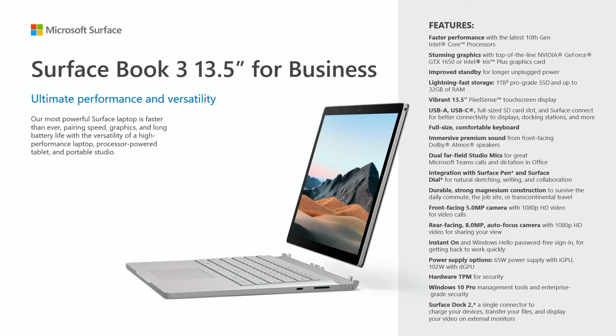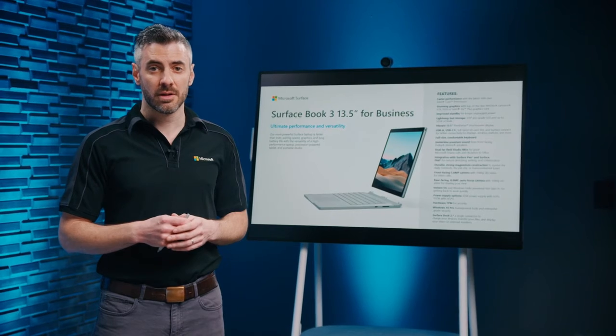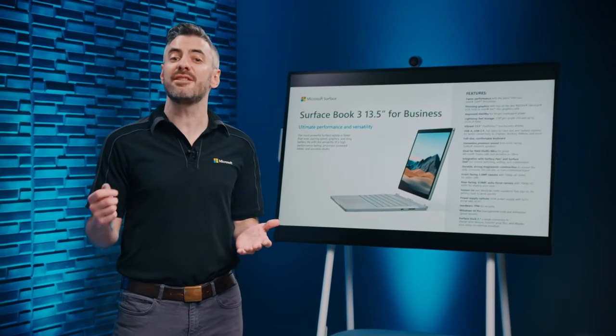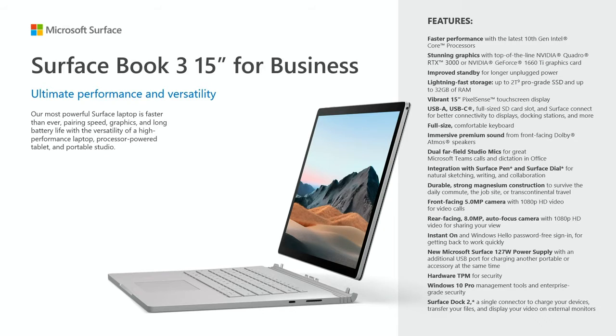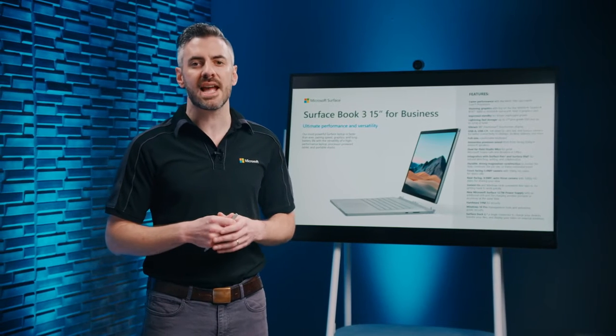The Surface Book 3 13.5-inch features up to 15.5 hours of battery life, a 10th generation Intel Core i7 processor, up to 1TB of pro-grade SSD storage, 32GB of RAM, and a powerful NVIDIA GeForce GTX 1650 GPU. Or take the experience to the next level with the Surface Book 3 15-inch, featuring a larger PixelSense display, up to 17.5 hours of battery life, 2TB of pro-grade storage, and a top-of-the-line NVIDIA Quadro RTX 3000 GPU.